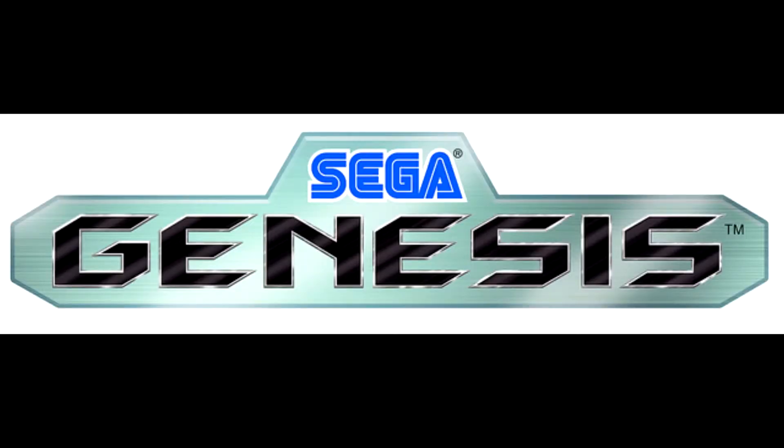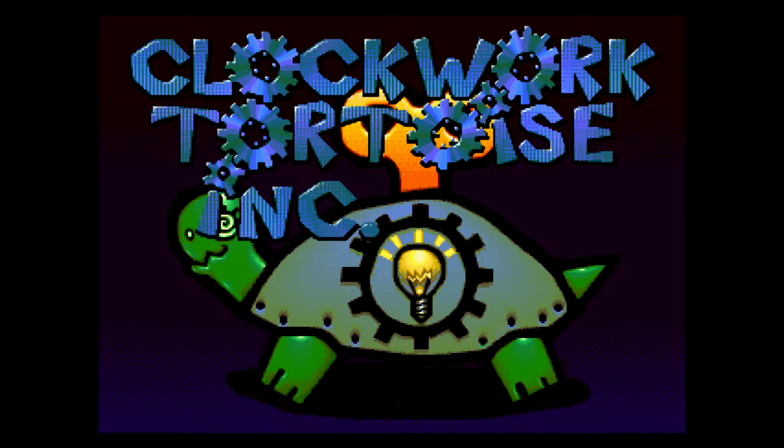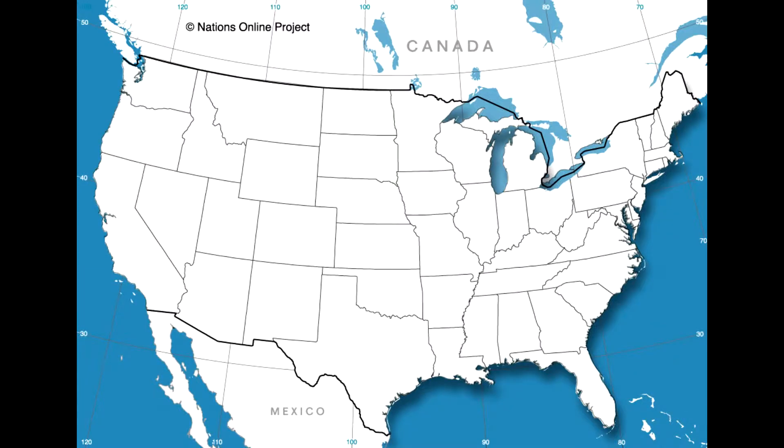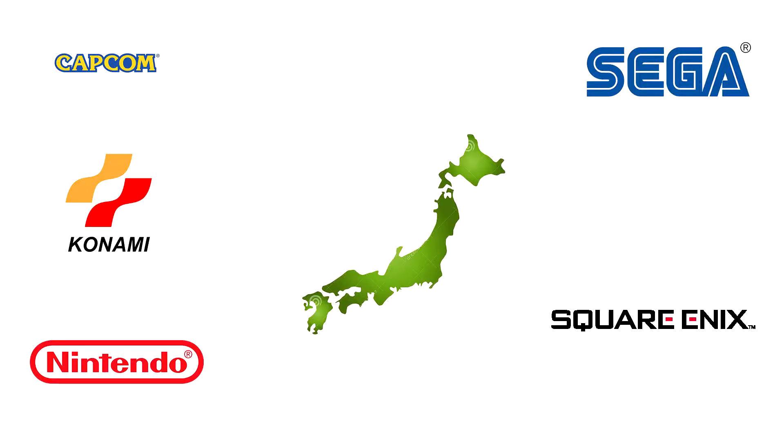The Mega Drive or Genesis version was made by a short-lived studio with a peculiar name: Clockwork Tortoise. This was their only developed game, and for a first try it was great. And they were a western company, which was rare, because back in the day the only good games were mostly made by Japanese devs.